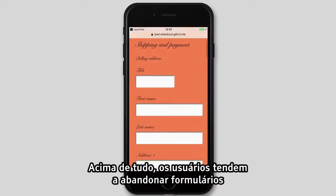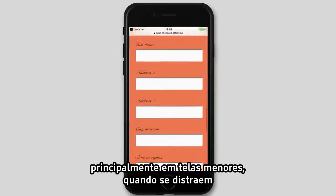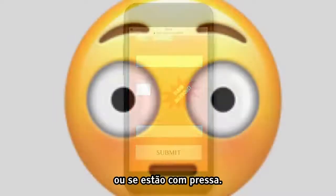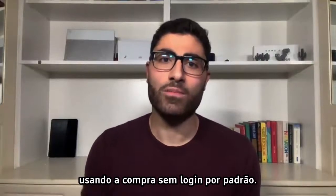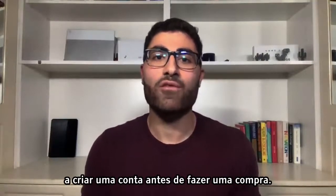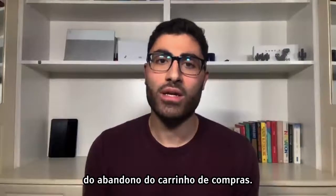Research has shown that there's a huge opportunity to provide a better form experience on mobile. Users are more likely to abandon forms that look long, complex, and without a sense of direction, especially on smaller screens when users get distracted or if they're in a rush. For an online store, you can reduce friction by making guest checkout the default — in other words, don't force users to create an account before making a purchase.